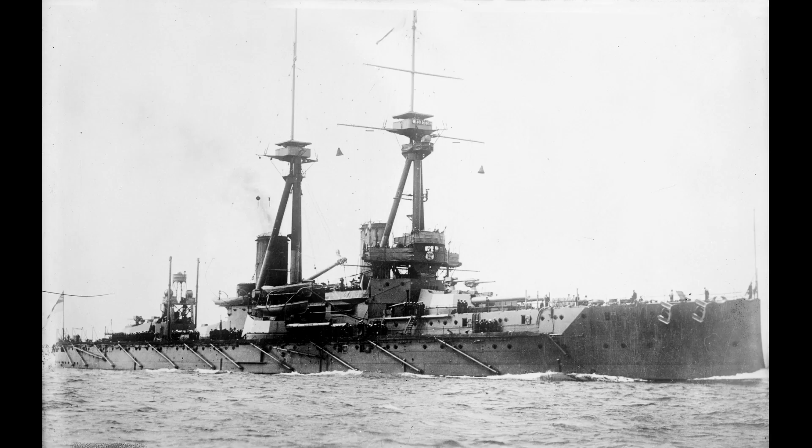Immediately, the Bellerophon class rectified the problem of the placement of the tripod mast. On Dreadnought, this had been situated directly behind the forward funnel, rendering it inoperable when the ship was making any sort of speed, for both lack of view from the smoke and heat from the boilers. Additionally, a second tripod was added, although again being placed ahead of the forward funnel it too was inoperable. The secondary battery was greatly improved, with the 12-pounder 3-inch gun on the Dreadnought being replaced by the 4-inch weapons on the Bellerophons.